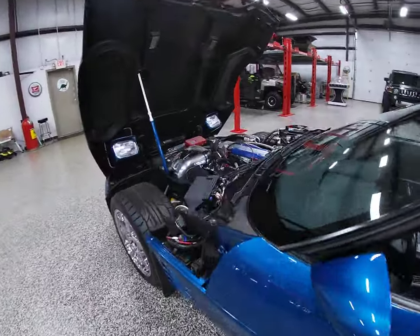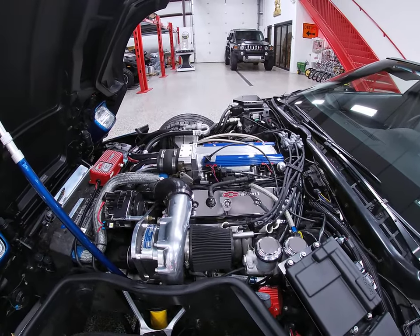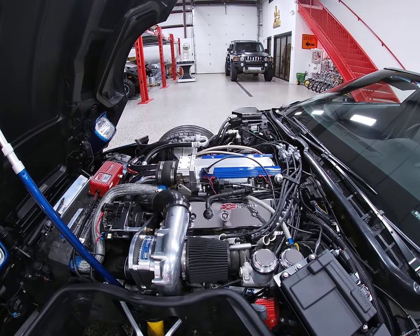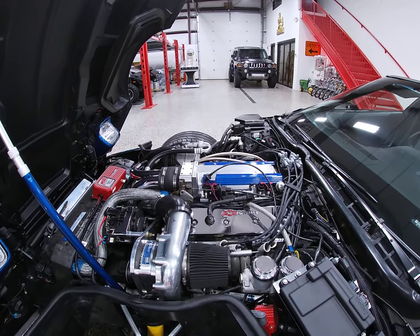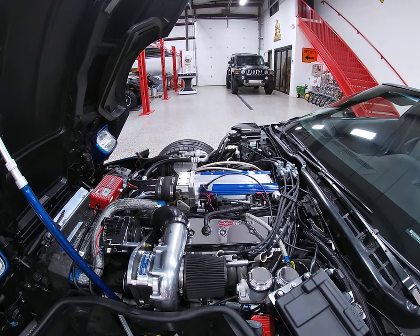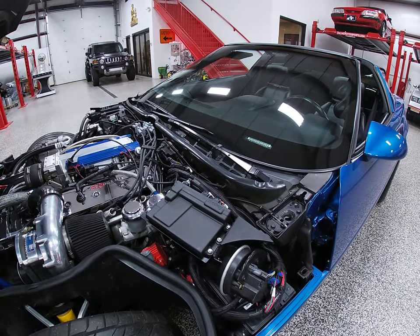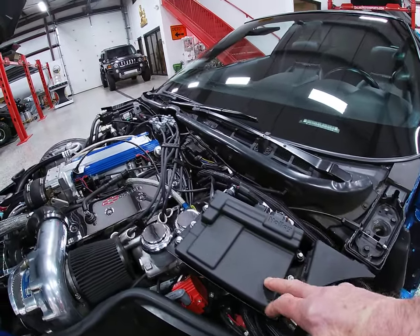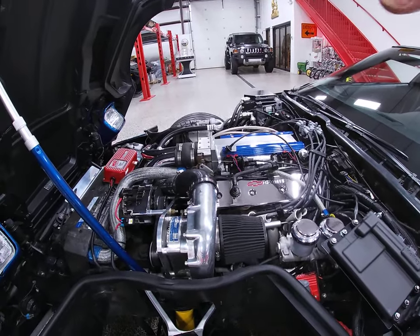Inside that motor, this engine has been taken apart and beefed up to handle the stress of the performance items added. The block received performance bearings, Vanola pistons and rods, and upgraded camshafts. I mentioned the Holley intake manifold — it's also been upgraded with the Holley engine management system, which replaces the factory computer to make all these add-ons work in concert. It's really the right way to do it.